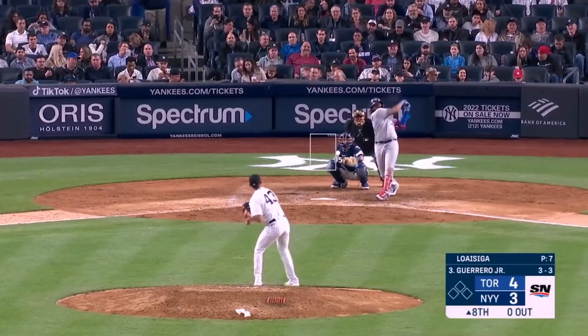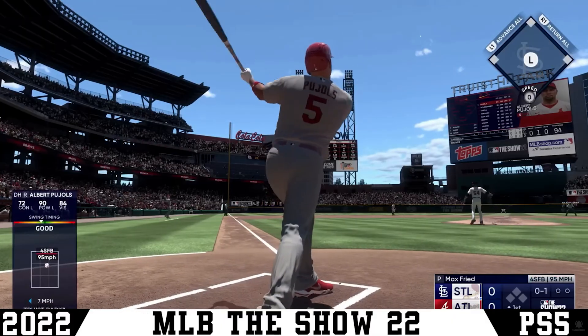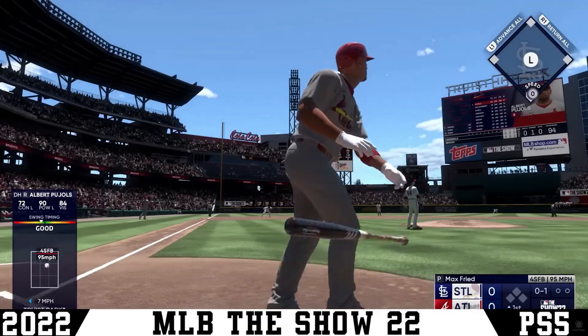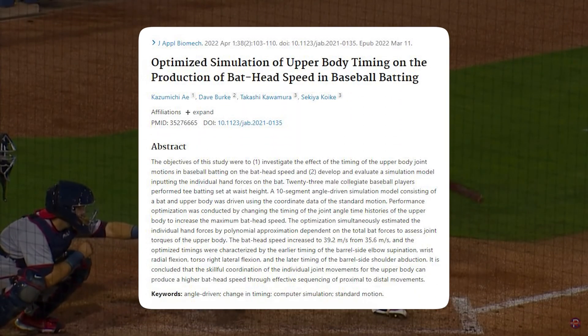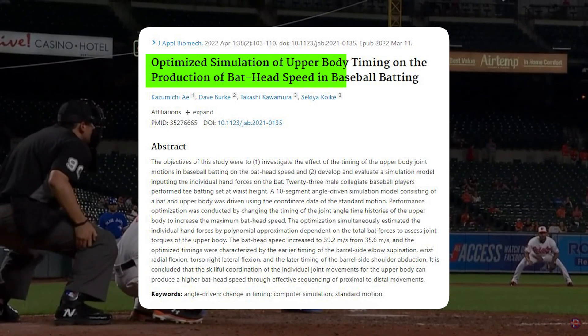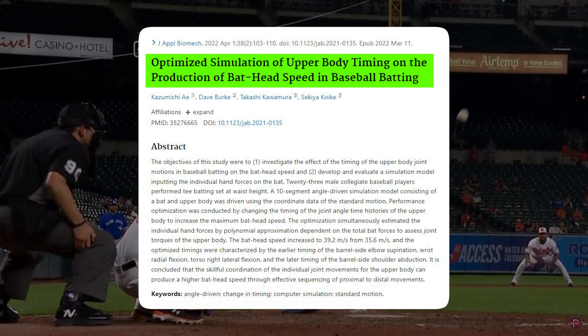But what research has been done? What science-based practices can we look through — who has used computer-simulated models to educate specific baseball players and then research whether changing the sequencing shows an improvement in bat head speed? That's where this study comes into play. Kazemuchi, Burke, and Kawamura have done this specific research, and the title is 'Optimized Simulation of Upper Body Timing on the Production of Bat Head Speed in Baseball Batting.'